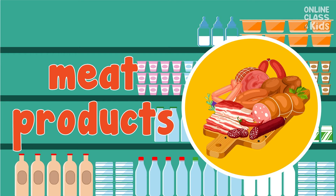We often have pork, beef, fish, and chicken meat too. We can buy meat in the meat products section. Say, meat products.